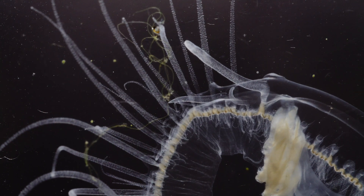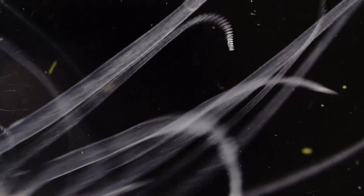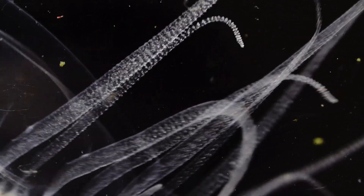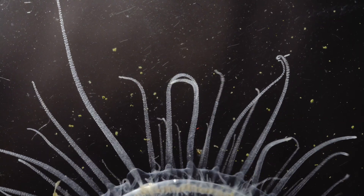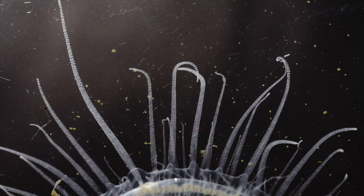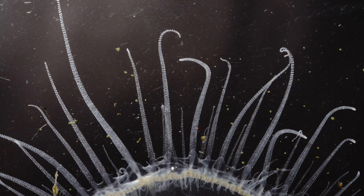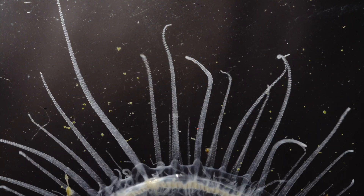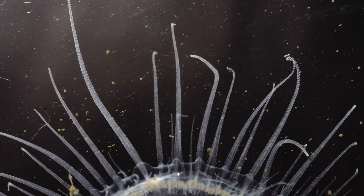Now it can be found almost all over the world and is considered an invasive species. The first discovery of the peach blossom fish in Europe is attributed to the English naturalist J. C. Sowerby in the 19th century.